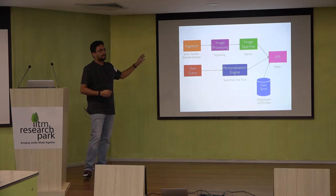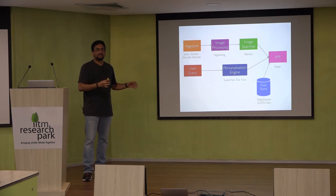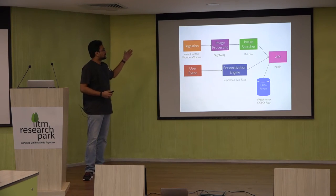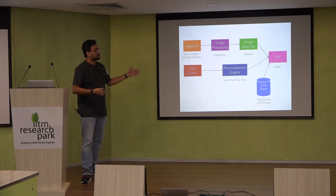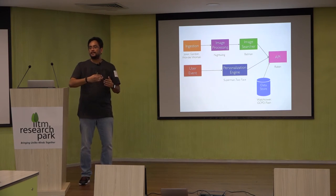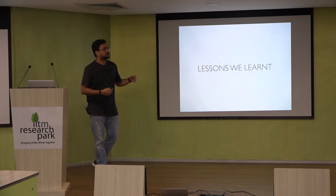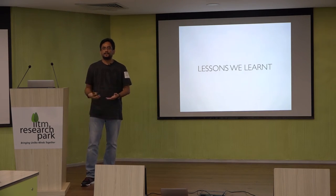Overall, this is how it all ties together. There is Joker, Gordon, and Wonder Woman for ingestion; Nightwing and Batman for image processing and image searching; Superman and Two-Face for personalization and user events — all tying into Robin, which is the end API that our clients use. After two years of different iterations, this is how the architecture looks.